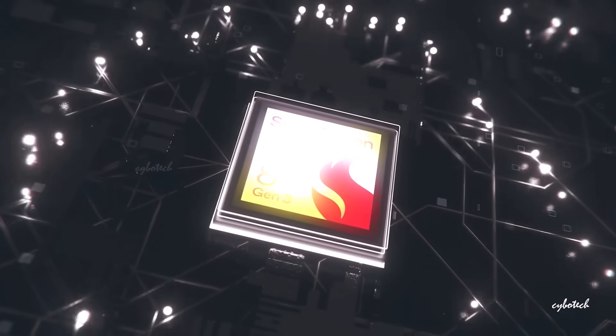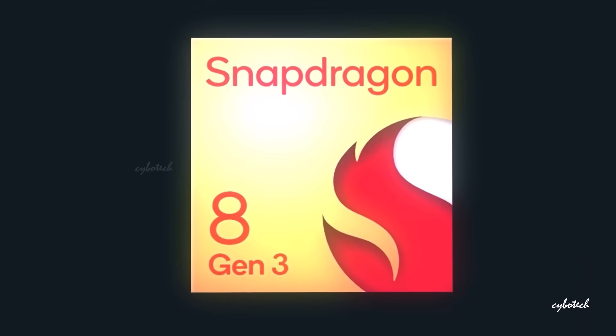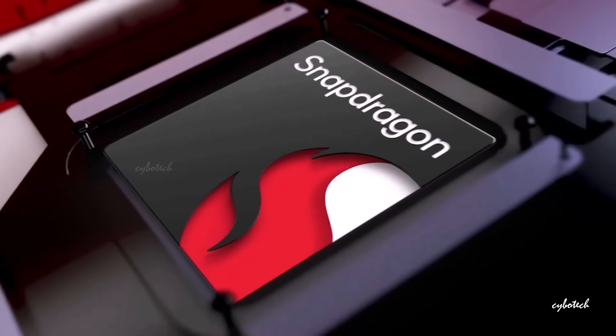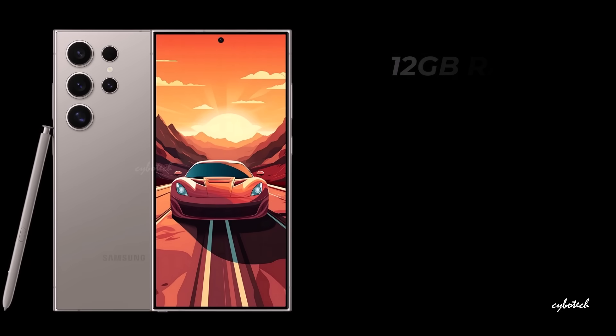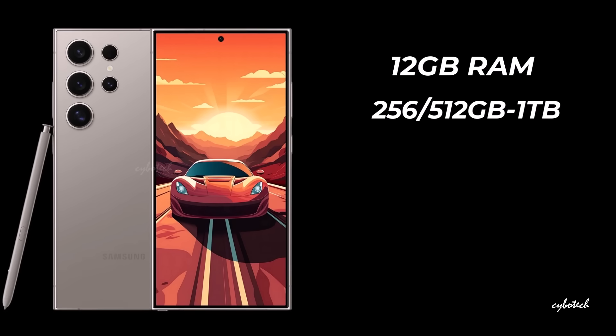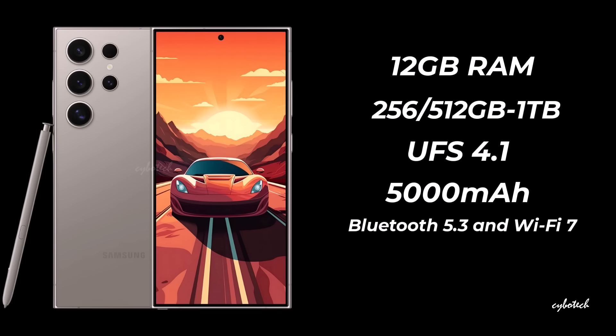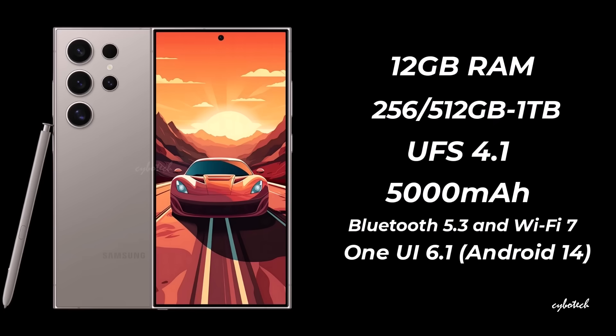Contrary to earlier rumors, the S24 Ultra is powered by the Snapdragon 8 Gen 3 across all regions, distinguishing it from the S24 and S24 Plus which use the Exynos in some regions. The S24 Ultra offers 12GB of RAM with storage choices of 256GB, 512GB, and 1TB, leveraging UFS 4.1 technology. It houses a robust 5,000 mAh battery supporting 45W fast charging. Connectivity features include 5G, Bluetooth 5.3, and Wi-Fi 7. Operating on One UI 6.1 based on Android 14, this premium device is anticipated to launch at approximately $1,250.